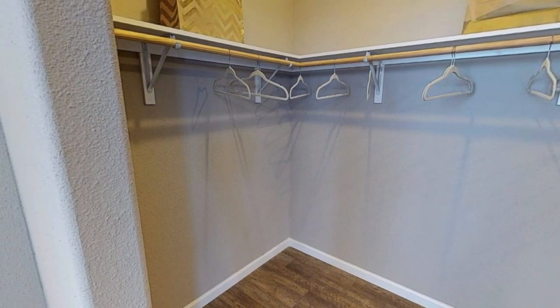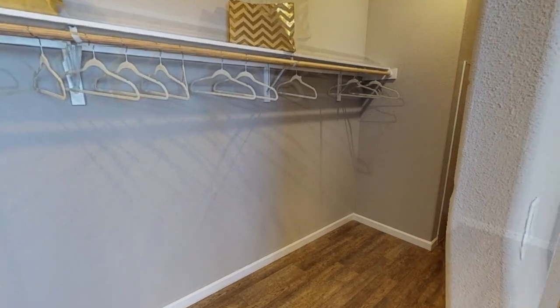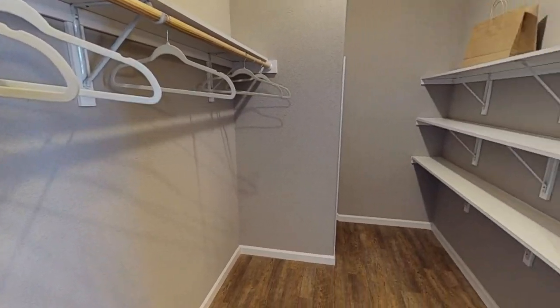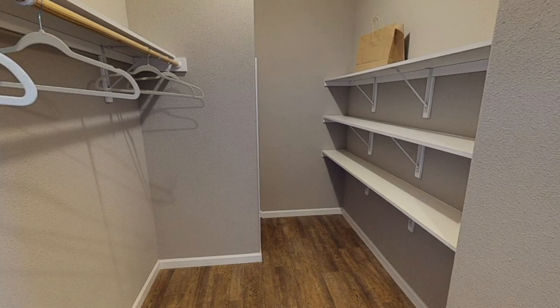Here's the massive walk-in closet. At first it looks like a regular size, but as you go further in there's plenty of extra space and shelf space to put your shoes, jeans, or whatever.